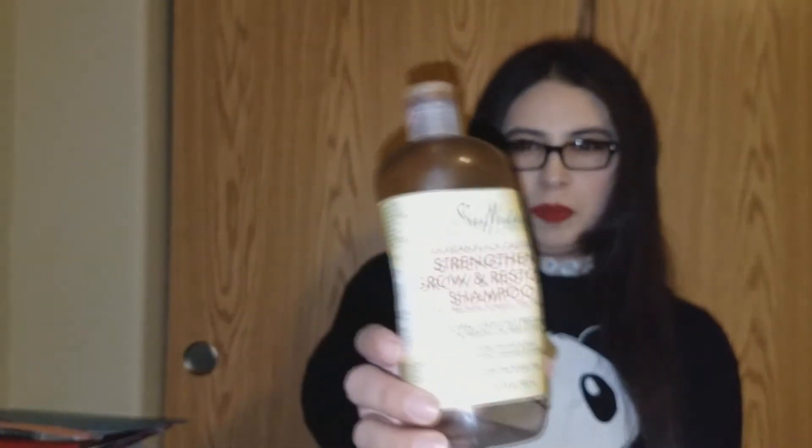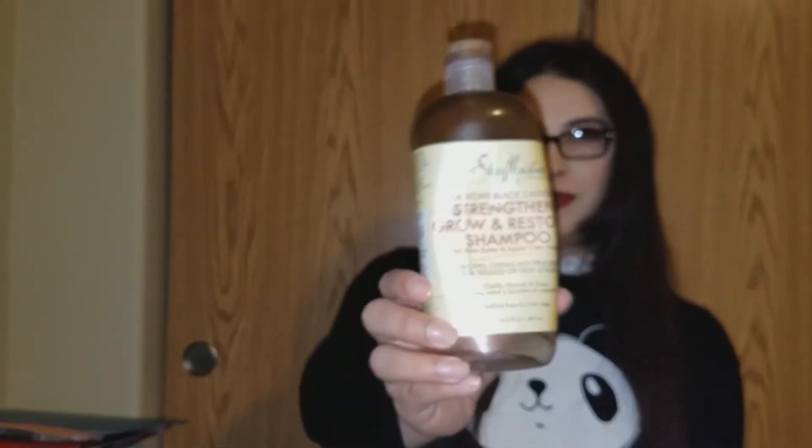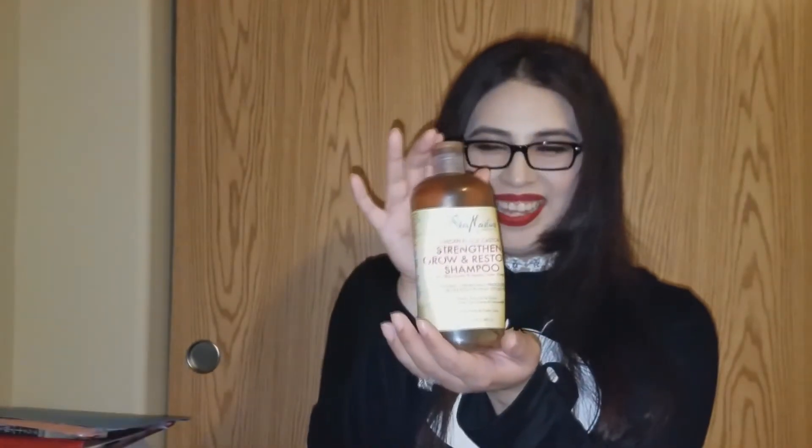Let's go with the biggest things first. Here we have the Jamaican Black Castor Oil Strengthening and Grow and Restore Shampoo with Shea Butter and Apple Cider Vinegar. I did like this — at first I really liked the scent, and I eventually got tired of it. That's what usually happens with a big bottle. So I usually have like two going on, using one and then getting the other, going back and forth so I don't get bored too often.